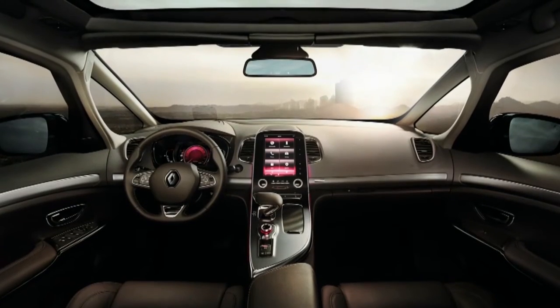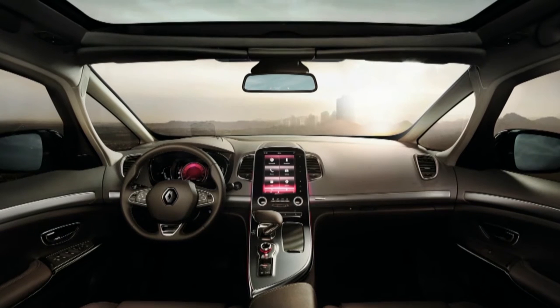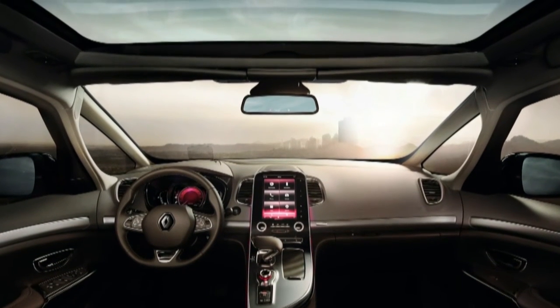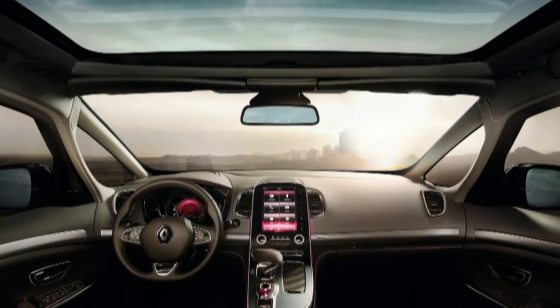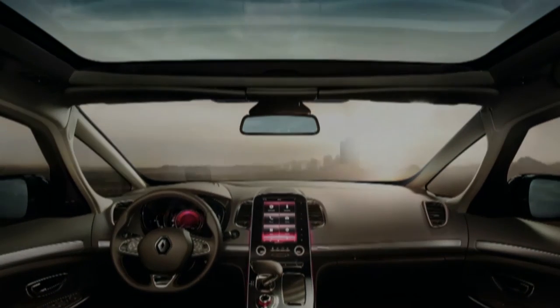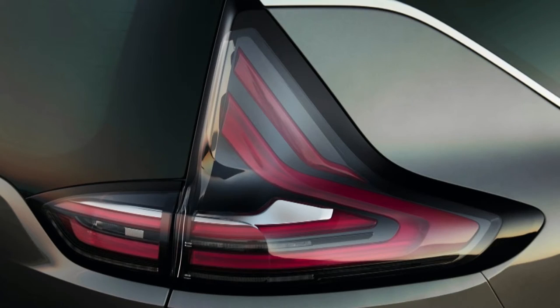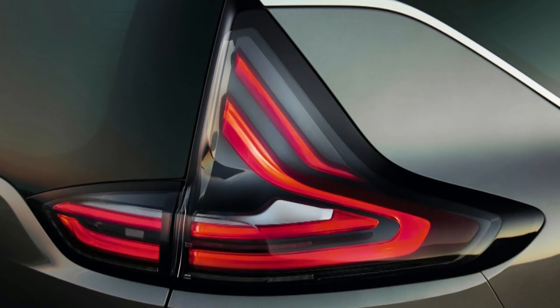The bright panoramic 2.8 square metre windscreen includes, as standard, a fixed glass roof over the front seats, giving the vehicle a great sensation of brightness. A sunroof is available as an option. At the rear, generously proportioned lights reinforce the assertive light signature.